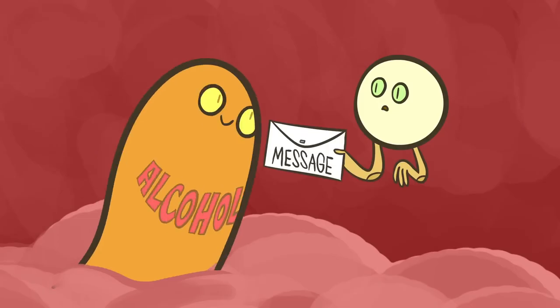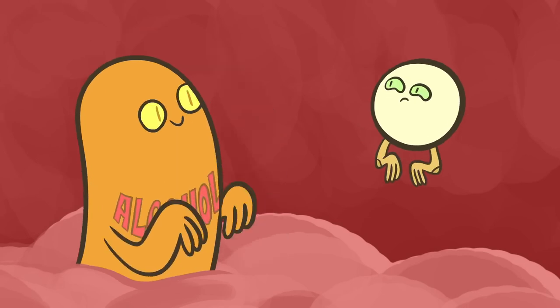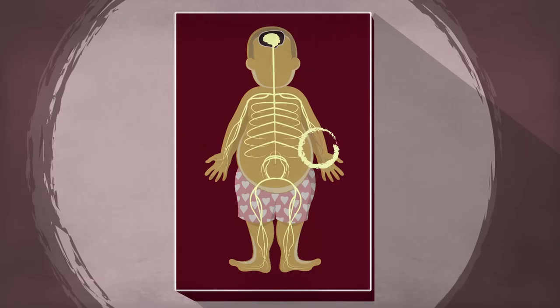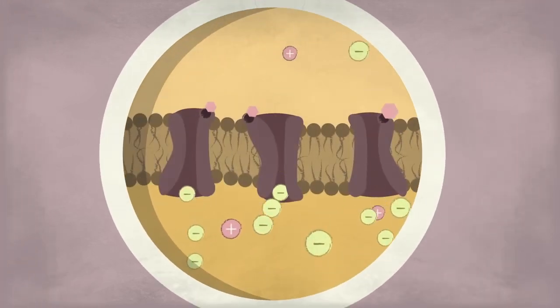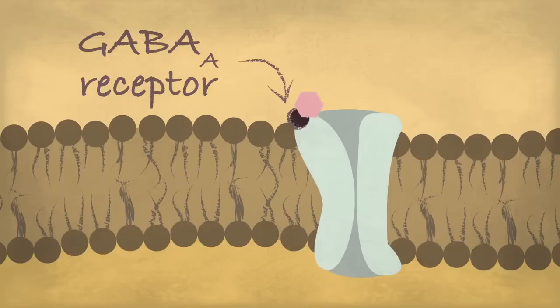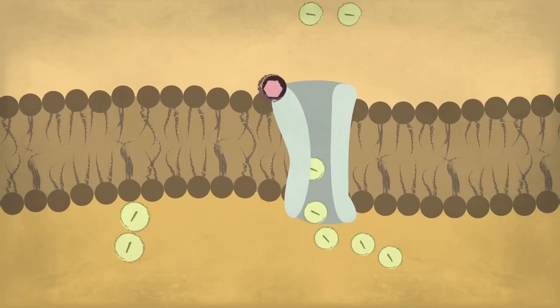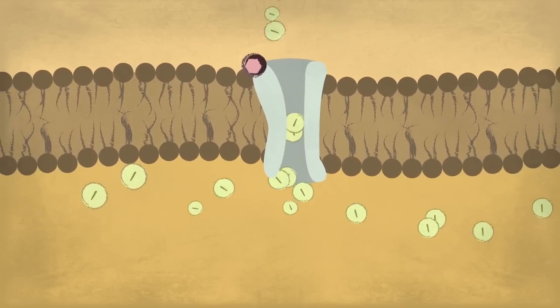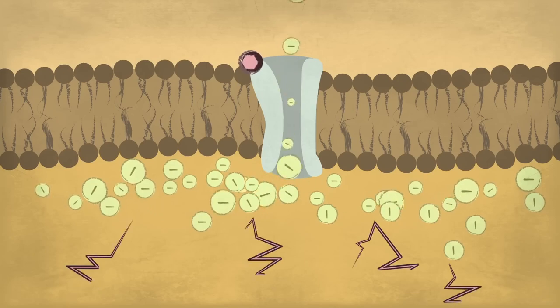When anesthesia enters your bloodstream, it disrupts the messaging signals between your brain and nerve cells. Your brain normally uses special messenger molecules to activate or deactivate neurons in precise patterns. But these anesthesia drugs come barging in, jumbling up those signals — either amplifying sleep-promoting molecules like GABA to turn neurons off, or blocking wake-up molecules like glutamate from turning them on.